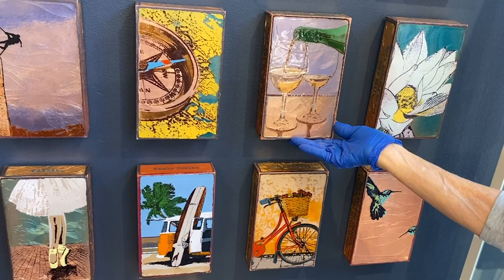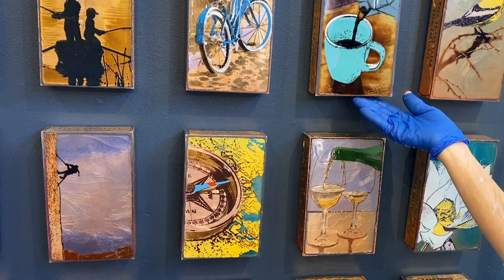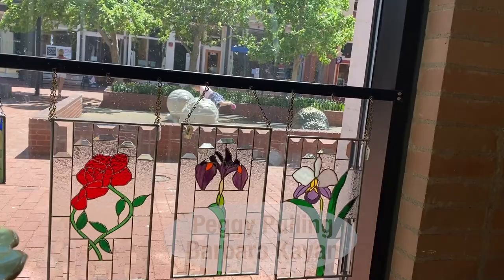Doesn't that just suggest spring and flowers and hummingbirds? And who does not need a glass of wine at this time of our lives? Or a cup of coffee to wake up in the morning.